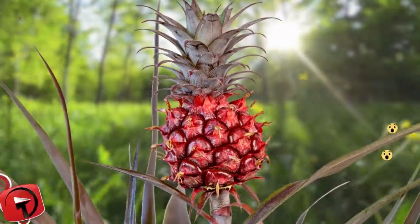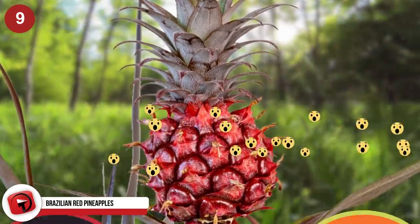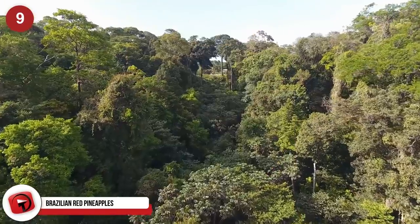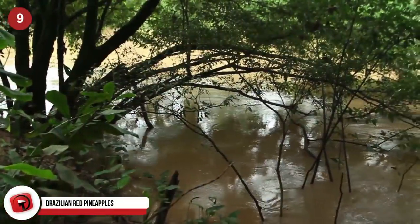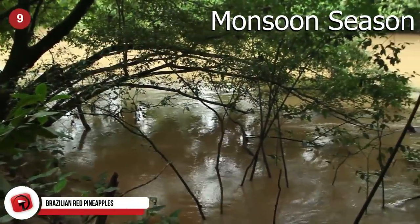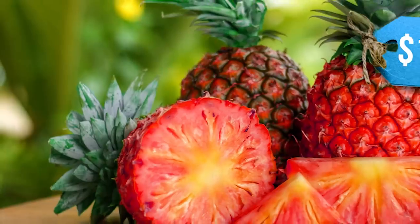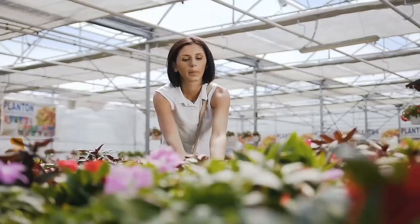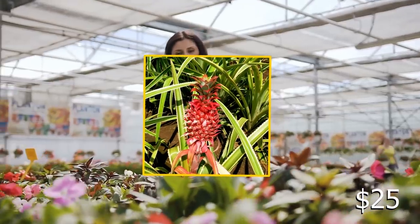Brazilian red pineapples. The Brazilian red pineapple is one of the rarest pineapples in the world. It is typically found in tropical climates, mostly in the Amazon. Red pineapples can be found growing in the monsoon season, as they require lots of water to grow and produce edible fruit. You rarely see these pineapples being sold in the grocery store, though you can find them at gardening shops selling for about $25 a piece.